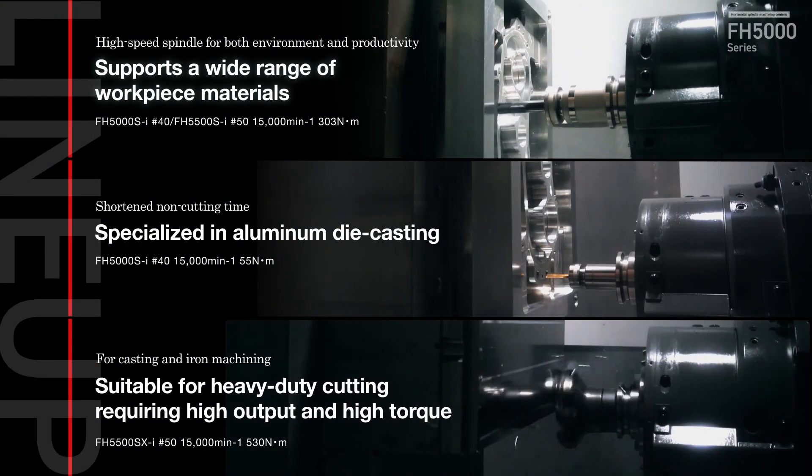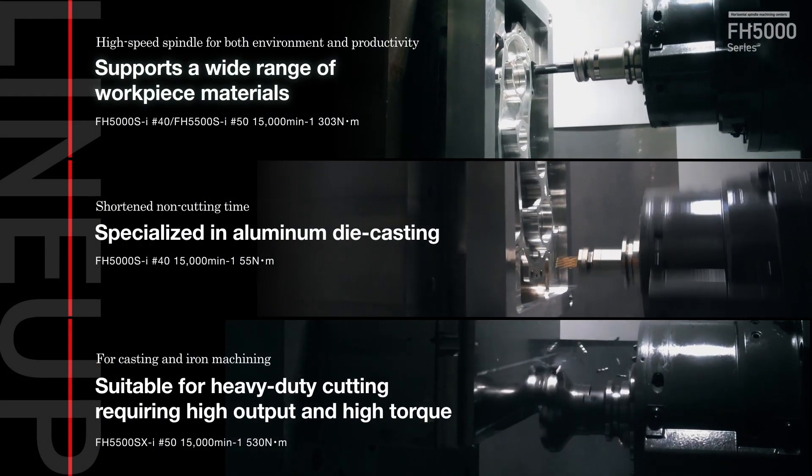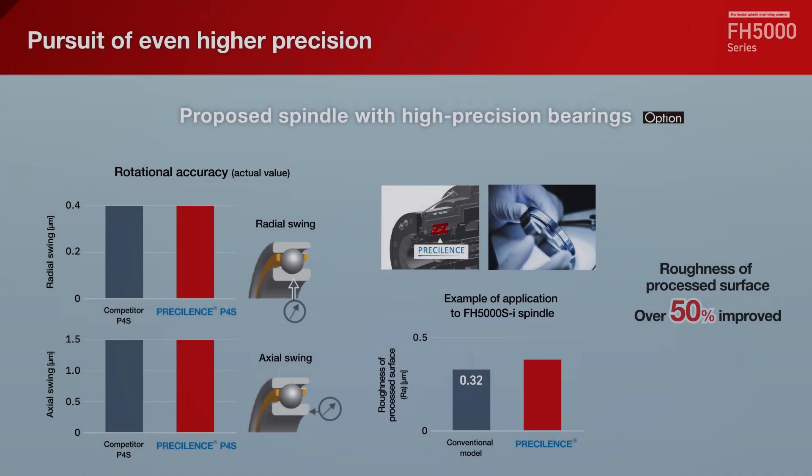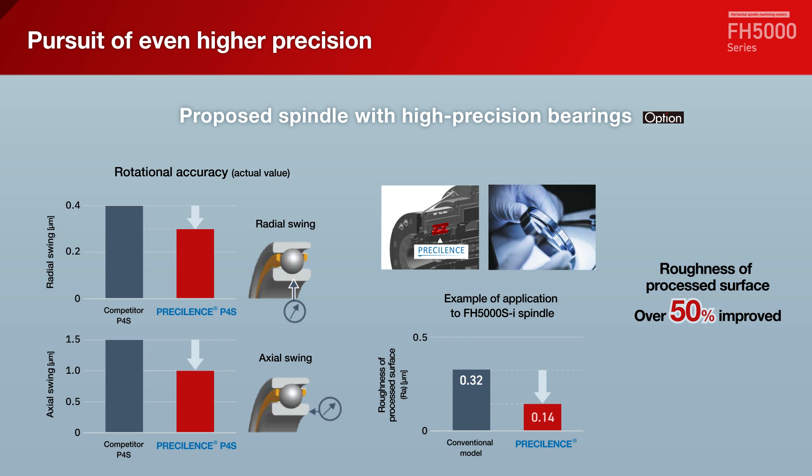A wide range of workpiece materials can be handled as part of the spindle lineup. For customers who pursue even higher precision, we propose a spindle equipped with a high-precision bearing, Precelence.